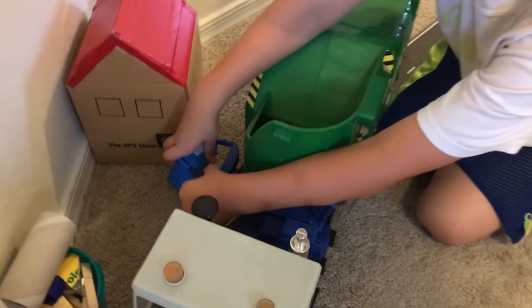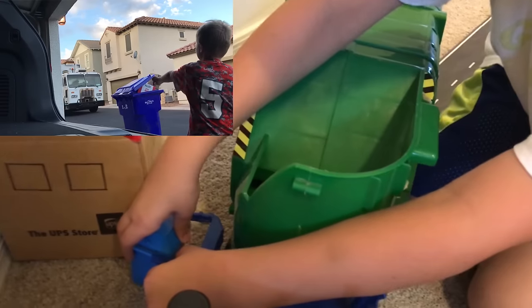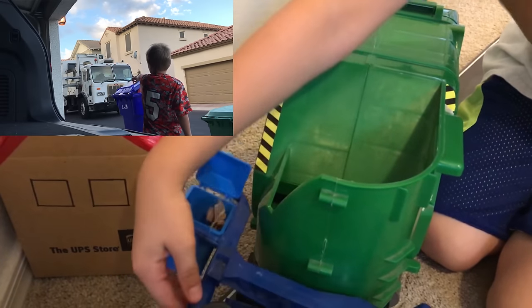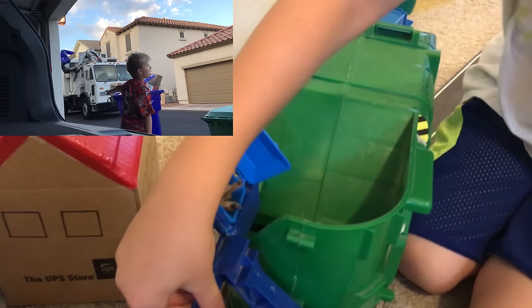Hey kids, he's emptying my mom's house bin. I can't pull that in. The trucker's box is in the truck.